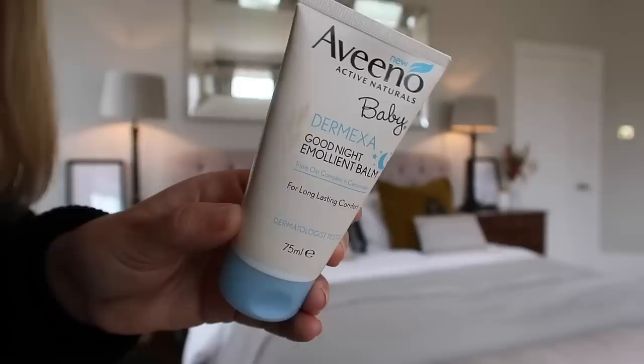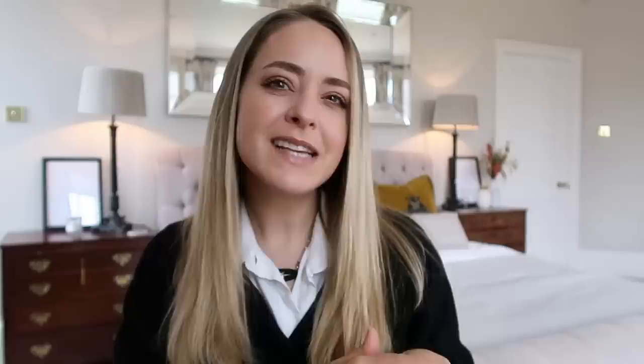Another similar product that's like a rich moisturizing product is the Aveeno Active Naturals Baby Dermexer Good Night Emollient Balm. Essentially this is like a hydrating balm. I started off using this on River because she gets quite dry legs - she actually gets really dry calves. It's really really good for dry knees or dry elbows as well. Also really good on your hands if you are looking for a more easily accessible or affordable alternative. It's kind of one of those all-purpose balm type products - really good for hydration and also really good for sensitive skin.